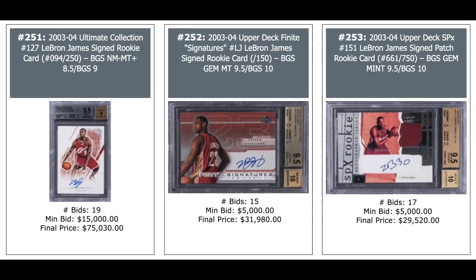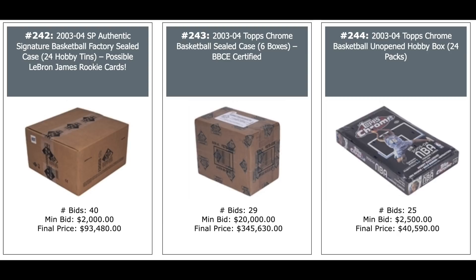Sealed Case of 2003 SP Authentic, 24 hobby tins — looking for LeBron — $93,000. That's nothing compared to the Topps Chrome Sealed Case, which comes with six boxes, Baseball Card Exchange Certified — $345,000. And a single box — $41,000. It seems like the case was expensive given that a single box went for $40,000.